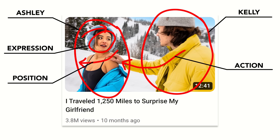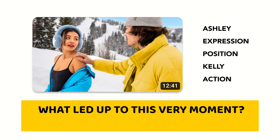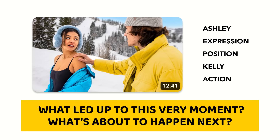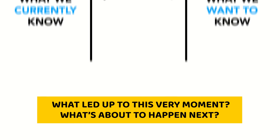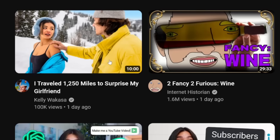These elements work together to evoke the questions: what led up to this very moment, and what's about to happen next? These questions open a curiosity gap that is only closed by clicking on the video and watching it. The stronger the curiosity gap, the more clickable the thumbnail.